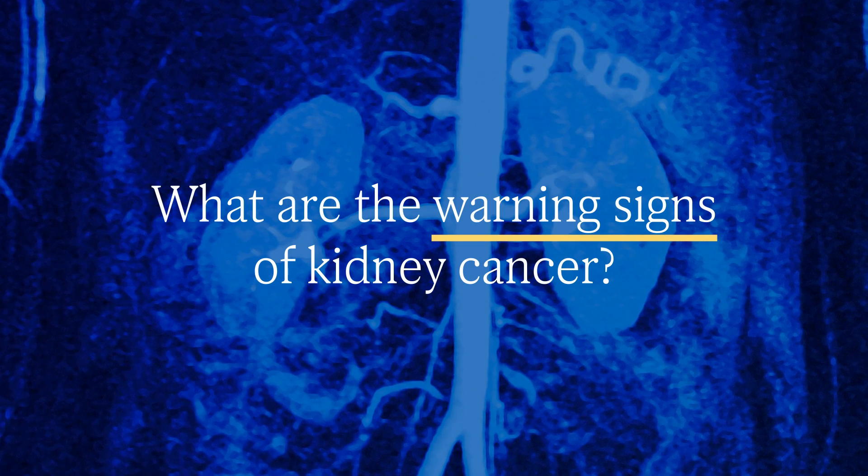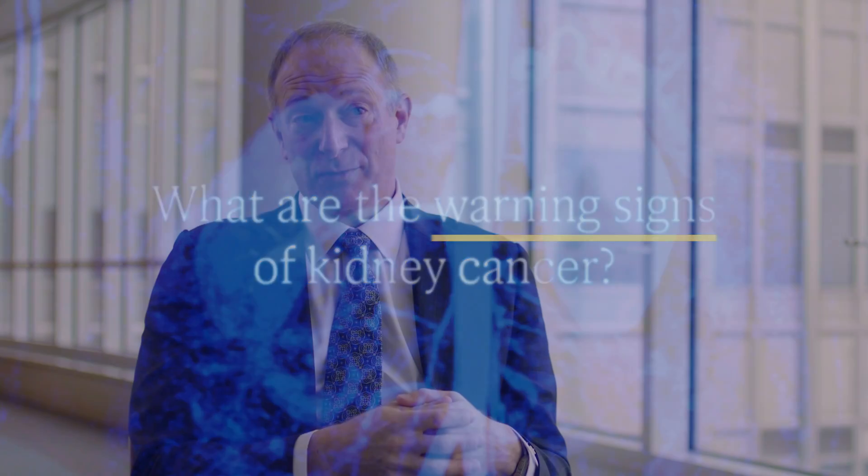Kidney cancer in early stages typically has no signs or symptoms, and we don't have a blood test for it. There's no screening test for kidney cancer. The majority of patients found to have a tumor in the kidney, it's actually a finding that occurs by accident when they get a scan — for example, a CAT scan, MRI, or an ultrasound that shows it unexpectedly. Thankfully, those people who are surprised because they're feeling perfectly fine are highly likely to be cured, and that's good news.